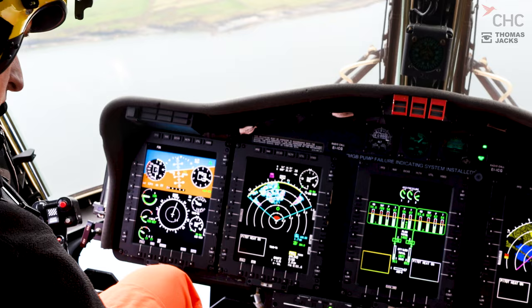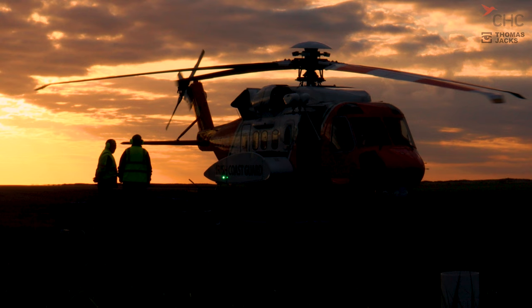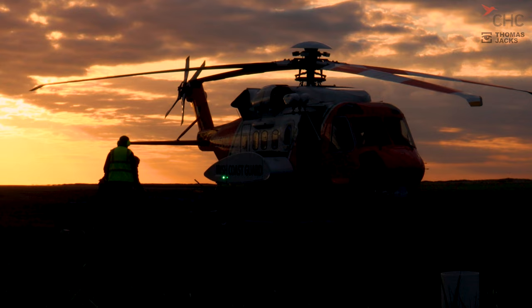Ever wondered how search and rescue crews help those in need? We visited our CHC friends at Sligo Coast Guard Helicopter Base in Ireland and had an eye-opening time finding out. I'm David Thomas Jacks — keep watching and you'll see there is no question that these guys have got your back, whatever the weather, night and day.